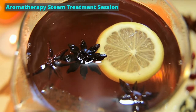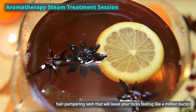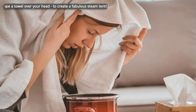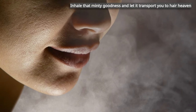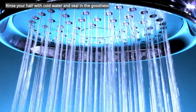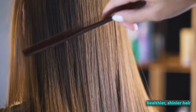Get ready for an aromatherapy steam treatment session that will leave your locks feeling amazing. Brew some peppermint tea and strain it out. Pour that minty magic into a bowl and drape a towel over your head to create a steam tent. Inhale that minty goodness and let it work on your hair for 10 minutes, then emerge feeling refreshed and revitalized. Rinse your hair with cold water to seal in the goodness. Say hello to healthier, shinier hair, all thanks to this peppermint tea aromatherapy steam treatment.